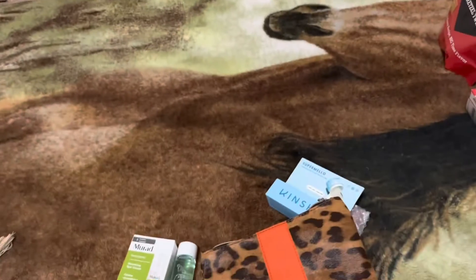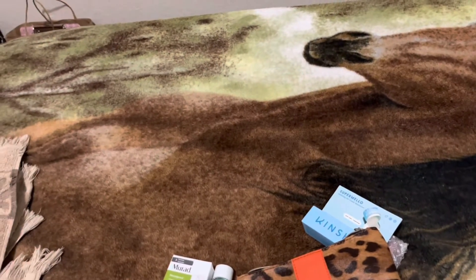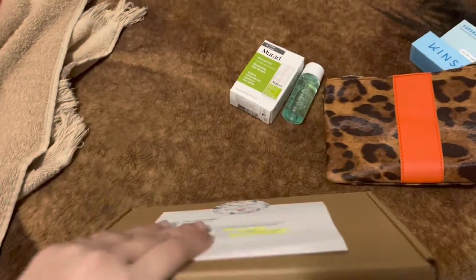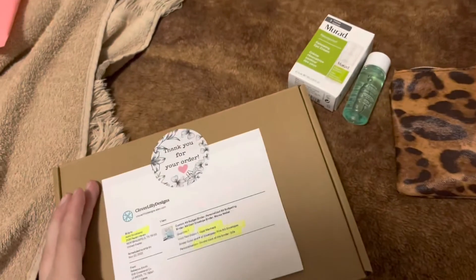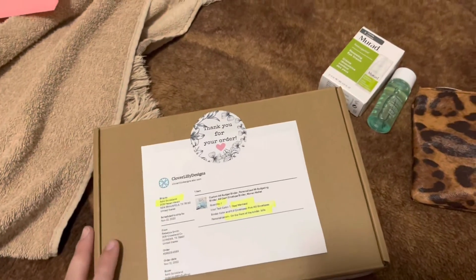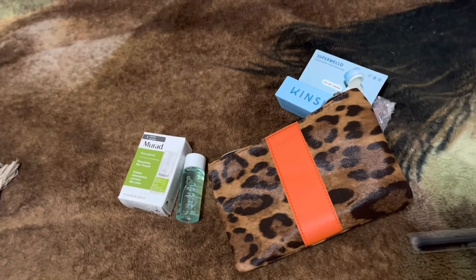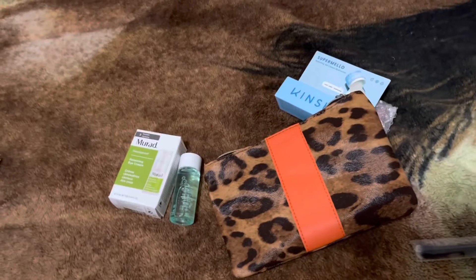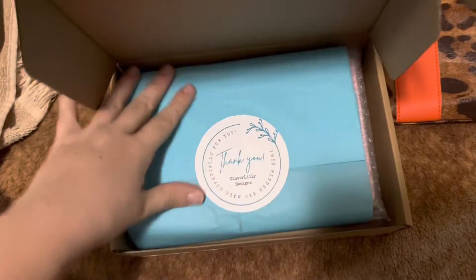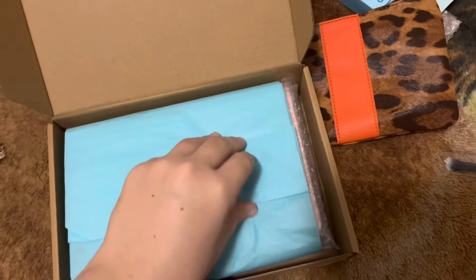That is my Ipsy package. Now let's get into my Etsy package. I believe that this one's from Cloverleaf designs — Clover Lily designs is where this is from. Thank you to Clover Lily for getting me this. Let me see inside my Clover Lily package, which is absolutely adorable, by the way.